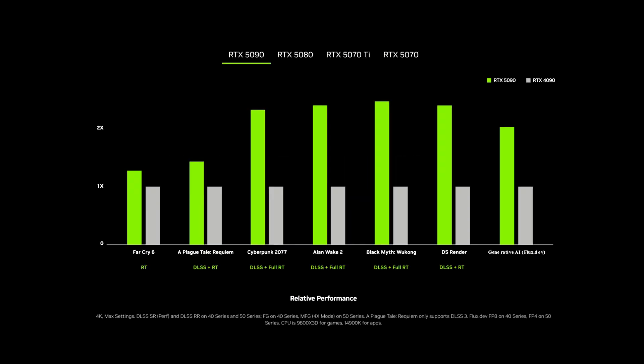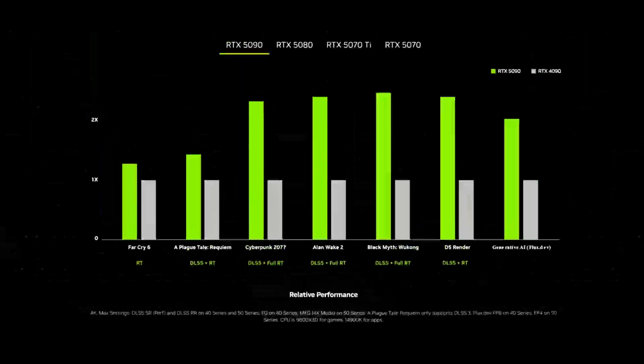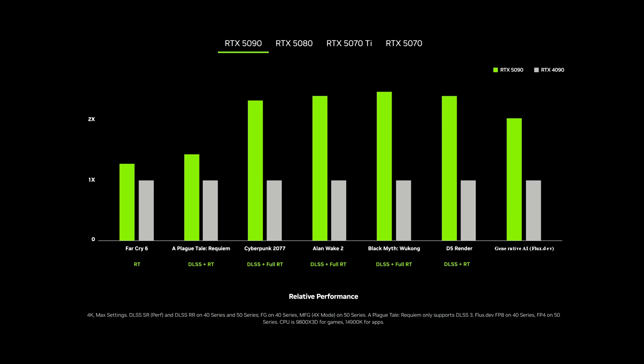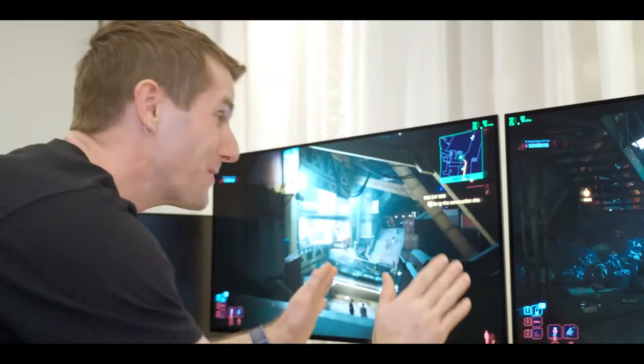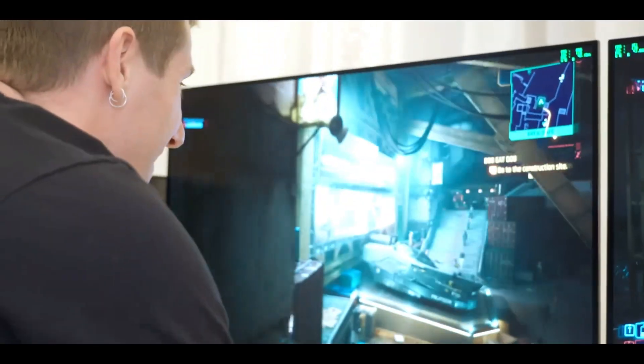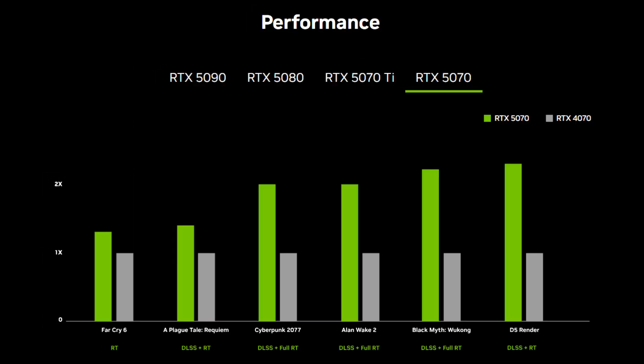Coming to performance — 2.5x performance sounds exciting, but there's a bit of a catch in NVIDIA's comparisons. They've highlighted frame generation, MFG, specifically for the 50 series, which increases FPS using DLSS 4. This is why you can see more than twice the figures for the 5090. Without MFG, we're looking at a 1.3x to 1.5x performance improvement — still great, but not as dramatic as advertised. As shown by Linus Tech Tips, the RTX 5090 in Cyberpunk 2077 achieves nearly twice the frame rates compared to the previous generation, which is mind-blowing. Similarly, here's the performance of other GPUs of the RTX 50 series.